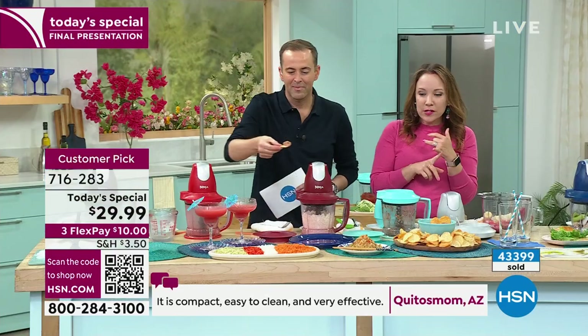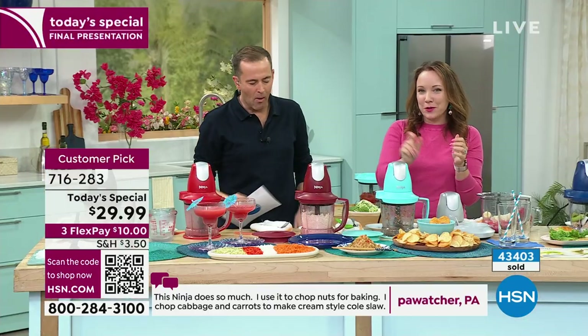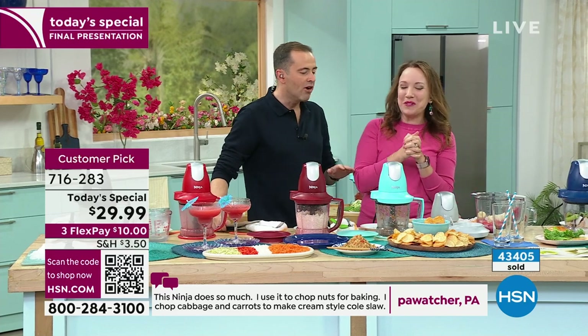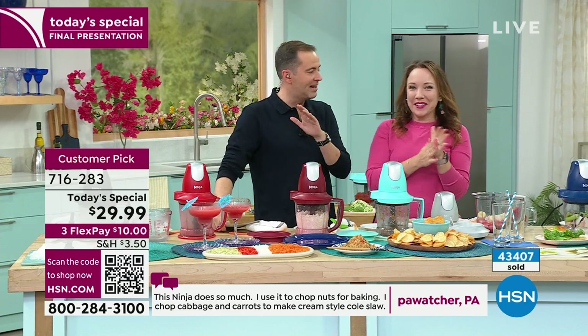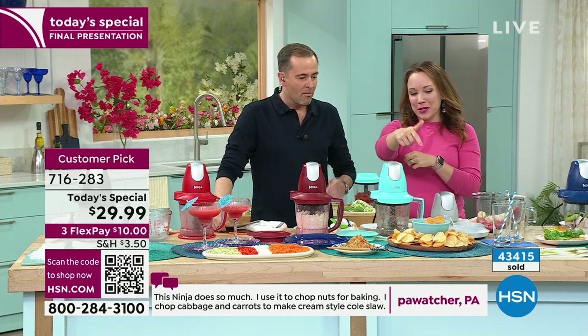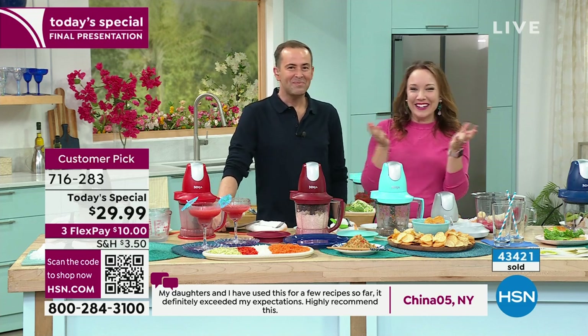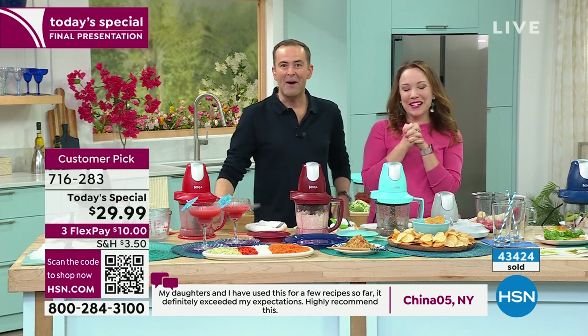We've got your margaritas covered for summertime and your salsa covered for summertime. I know you love it because you kept eating it the last time. Honestly, if we didn't have to do this right now, I would just sit in front of this and be happy for the rest of the night. I could bring you this and a margarita and the lazy boy — you'd be living your best life.